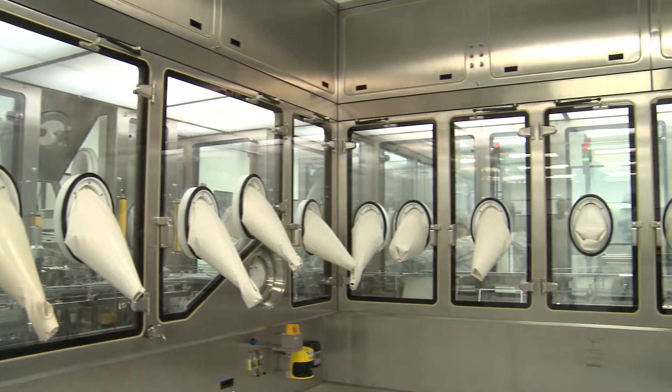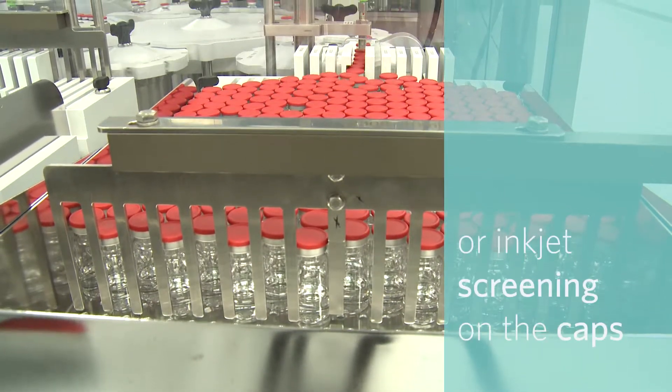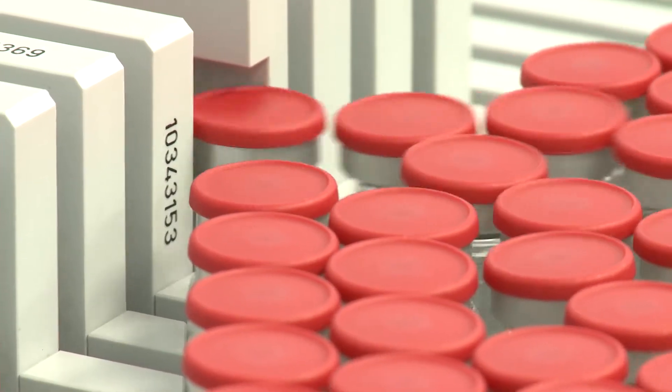During tray loading, vials are identified with UV excitable barcodes or human readable inkjet screening on the caps. The vials are also counted as they are loaded into the trays.